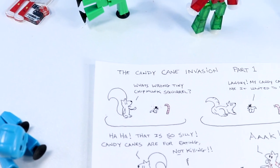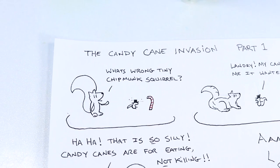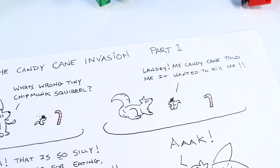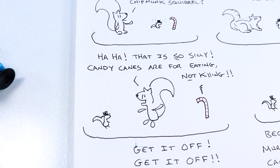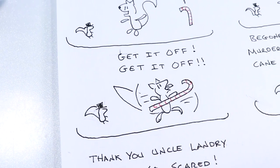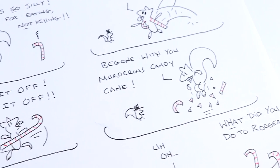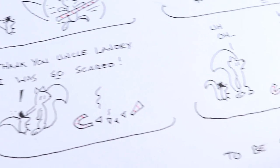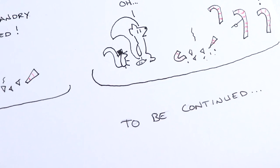Let's check out a comic — the Candy Cane Invasion, Part 1, featuring Landry and Tiny Chipmunk Squirrel. Landry says, 'What's wrong, Tiny Chipmunk Squirrel?' Tiny looks distraught: 'Landry, my candy cane told me it wanted to kill me.' Landry laughs it off — 'Candy canes are for eating, not killing' — but unbeknownst to Landry, the candy cane attacks him. 'Get it off, get it off!' Landry battles and smashes it to pieces. 'Thank you, Uncle Landry, I was so scared,' said Tiny Chipmunk Squirrel. But then Landry and Tiny see three more canes: 'What did you do to Roger?' — to be continued!